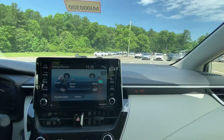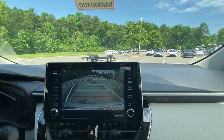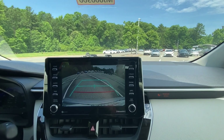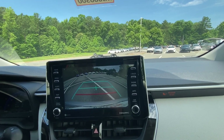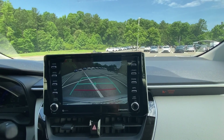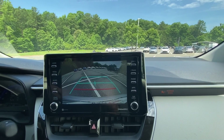I'd like to point out the backup camera here — it's nice and crystal clear. In addition to blind spot monitor, this also comes with rear cross traffic alert. That's a big bonus — you can be alerted when somebody's coming behind you as you're backing up, so you can avoid an accident.